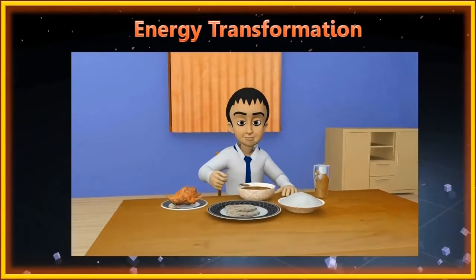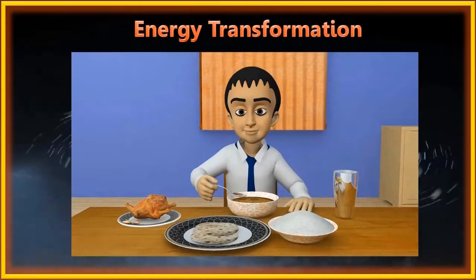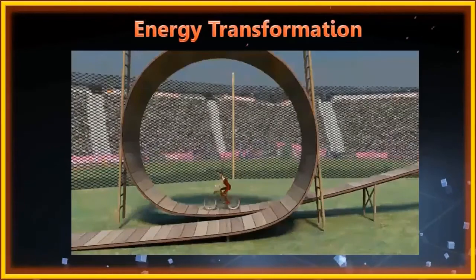When we eat this food, during digestion, the chemical energy of food is transferred to our body in the form of heat and mechanical potential energy. We use this energy to keep our body warm and to do mechanical work.